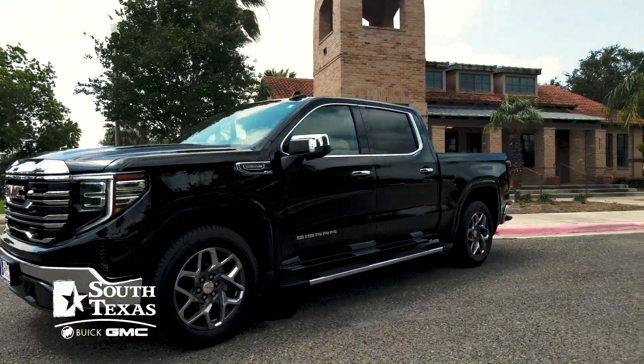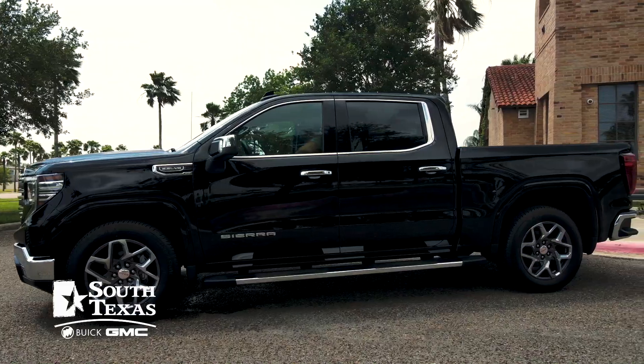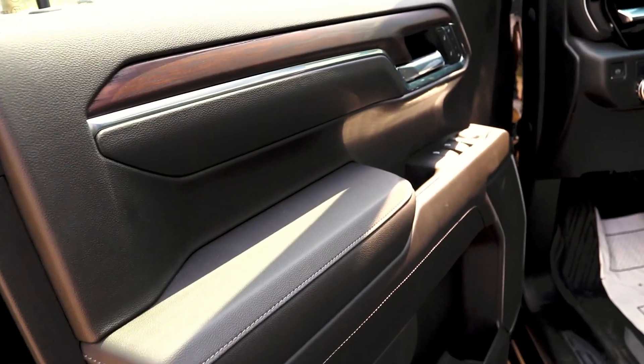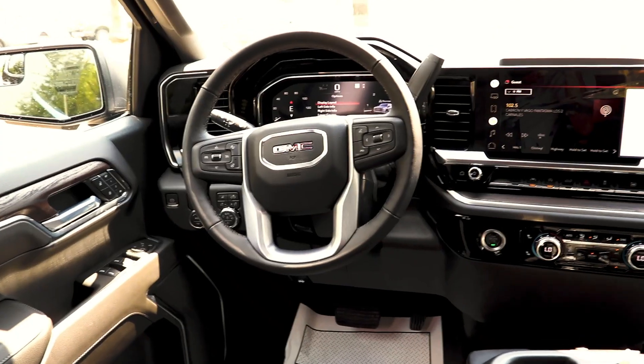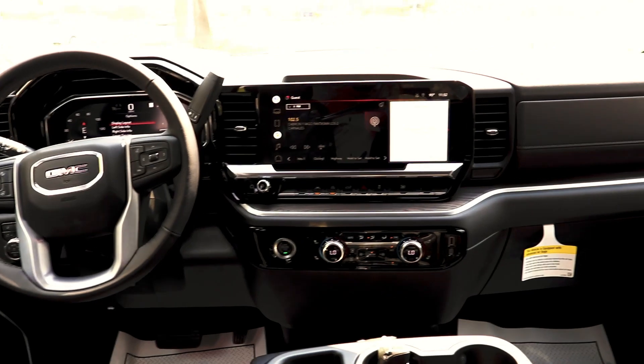This specific model does not come with the sunroof, but it is an option — you can order that and other models do come with it. One thing that is standard on the SLT will be the wood trimming on the door panels and on the dash — genuine wood all over the truck. The seats are leather, perforated leather for heated seats, and we also have a heated steering wheel.